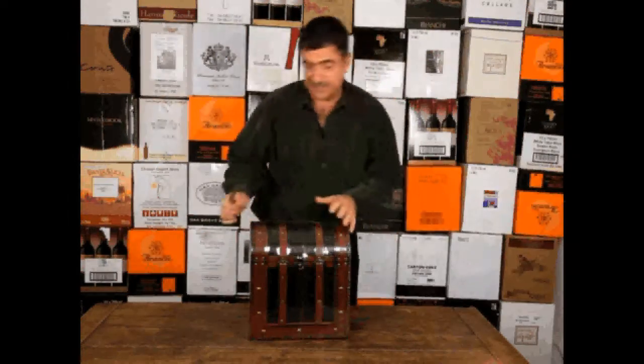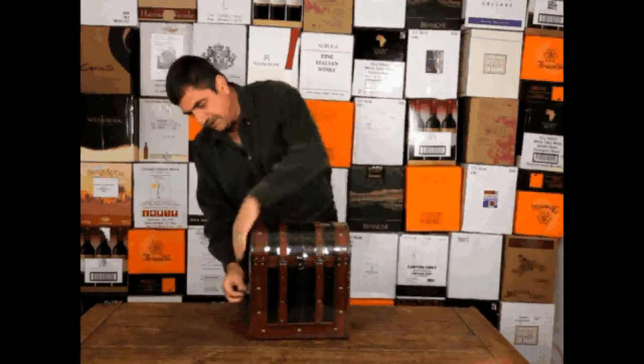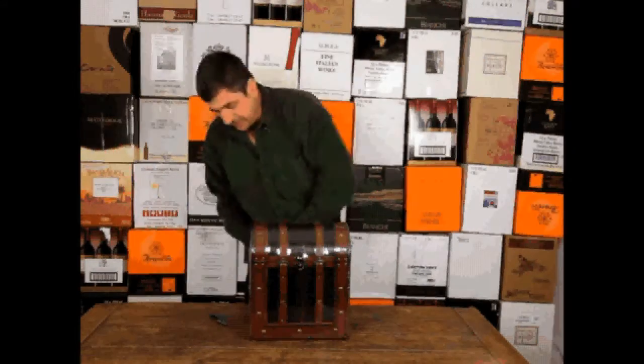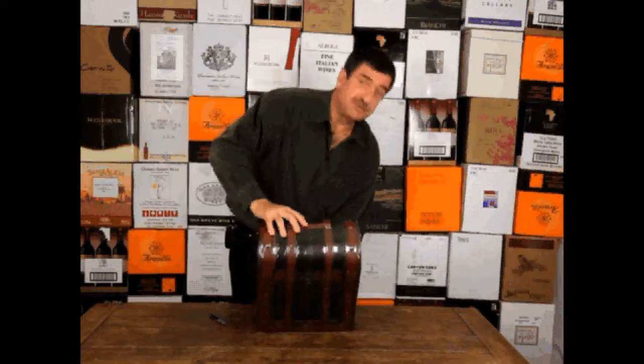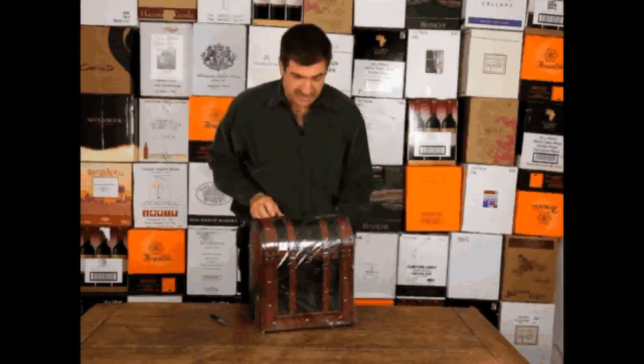Everything we do at Wine of the Month Club is packed to order. We will deliver this at $99.95 anywhere in the contiguous United States. If you need expedited shipping, we'll be happy to do that for you, as well as ship to Alaska and Hawaii — those will be extra fees.